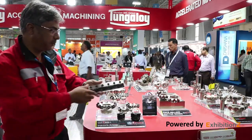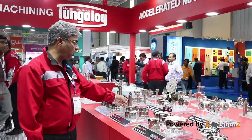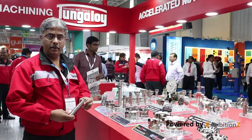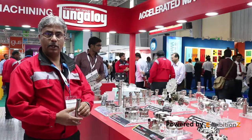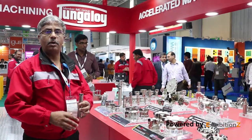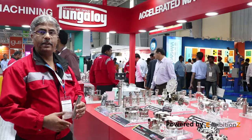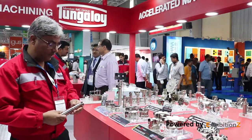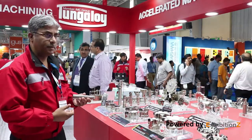Coming to the high feed product range, we first developed Do Feed Mini, which is one of the best sellers for Tungaloi. It targets low torque machine applications while helping customers achieve maximum metal removal rates. This has been a product of choice for customers in aerospace and die-mold machining.